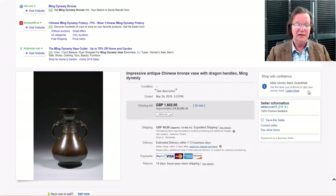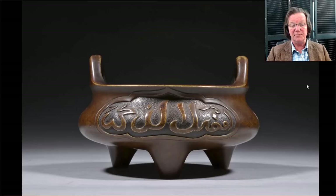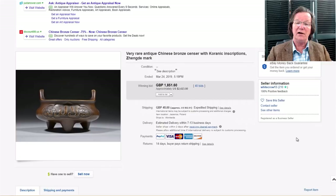Then there's this one with Arabic script — a low incense burner, probably later Ming dynasty, nice quality with good patina. It brought $2,423, which I think was a little low. These Arabic script pieces can sometimes bring four, five, or six thousand dollars, so this might have been one of the good buys. The seller is White Crow — he gets good bronzes and seems to know something about them.